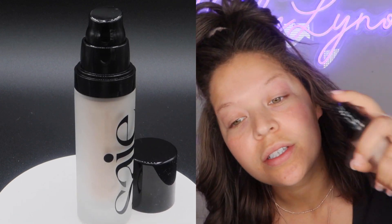First things first, we are going to go in with the Glowy Super Gel from Say. This thing is a dewy illuminating fluid and it says all over the face or mixed with foundation, so we're just gonna do a little bit of both because we are just playing around here. This packaging is really cool — it's really solid.